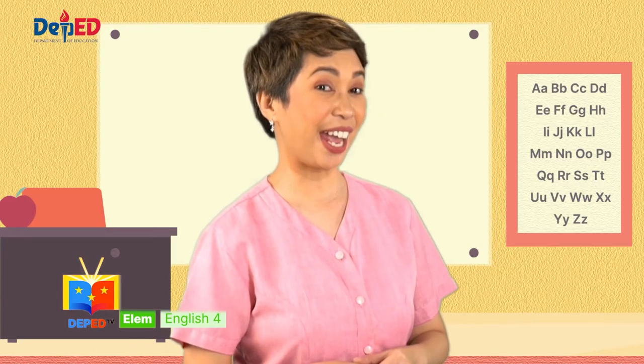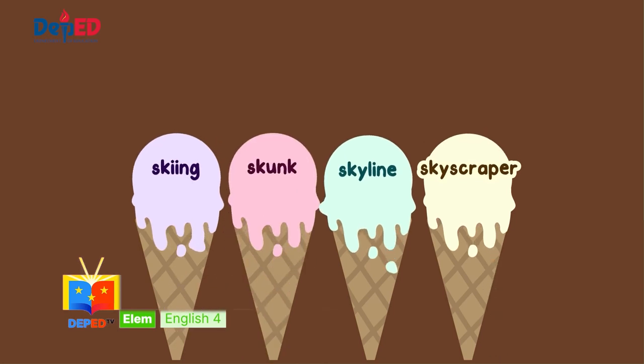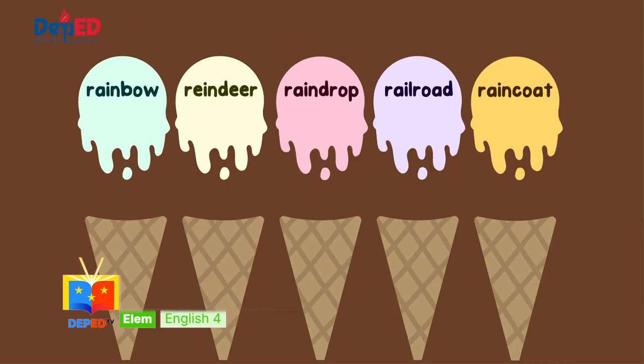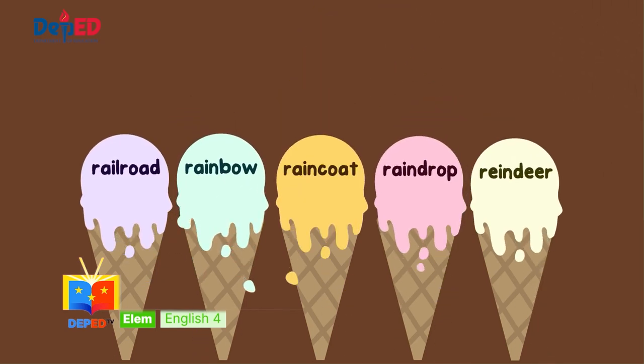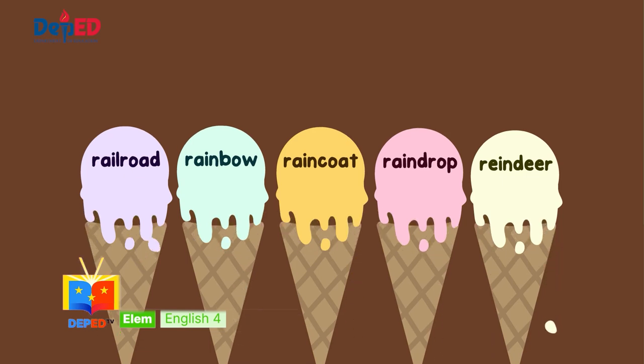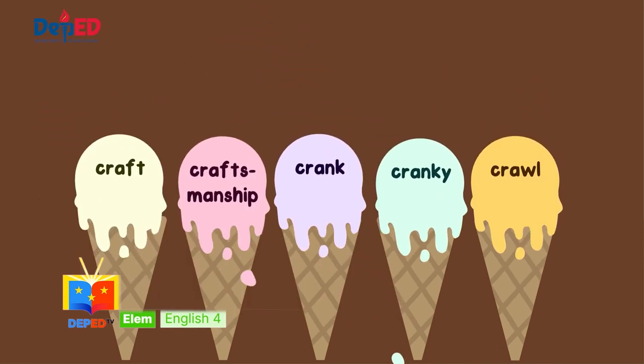Are you ready to check your answers, children? Number one — the correct alphabetical order is: skiing, skunk, skyline, skyscraper. Number two — the correct alphabetical order is: railroad, rainbow, raincoat, raindrop, reindeer. And for number three — the correct alphabetical order is: craft, craftsmanship, crank, cranky, crawl.